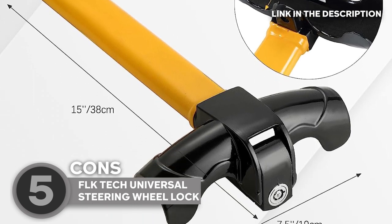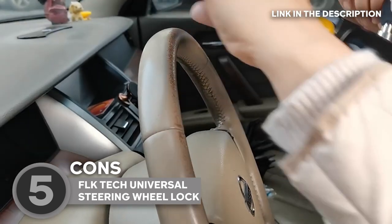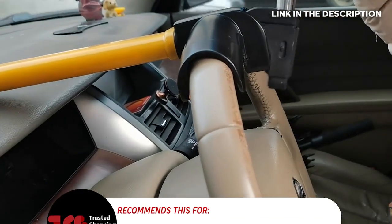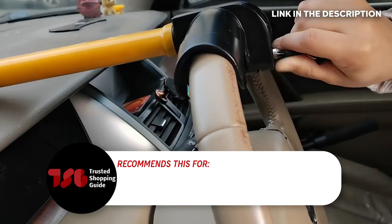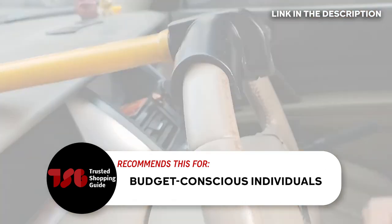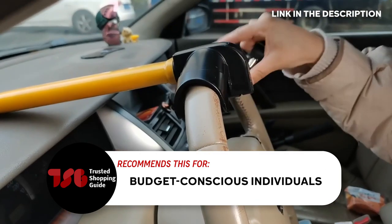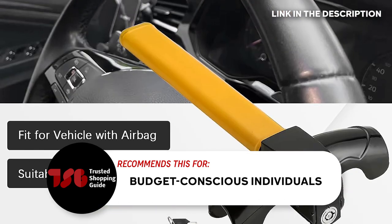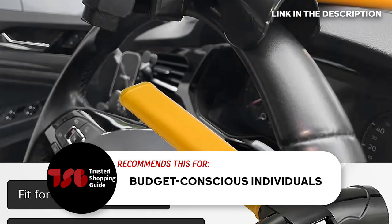Just a heads up — the automatic lock, while convenient, can be quite loud when engaged. This noise might startle you, especially if you're not expecting it. The Trusted Shopping Guy team recommends this for budget-conscious individuals seeking reliable car security. Its effective design and budget-friendly price tag make it a smart option for those who want peace of mind without breaking the bank.